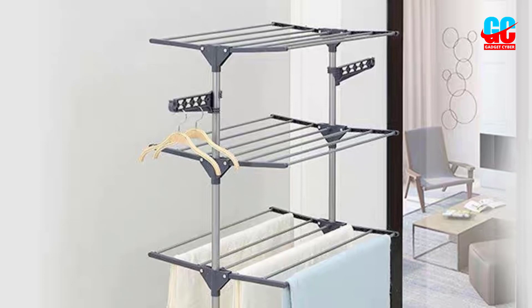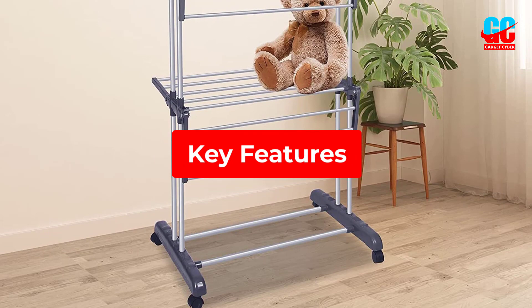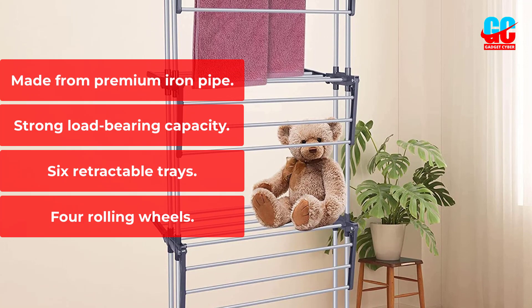You should easily be able to fit a week's worth of washing on this rack in one go. Plus, it's made from premium iron pipe, so it's durable and has a strong load-bearing capacity. Key Features: Made from premium iron pipe, strong load-bearing capacity, retractable trays, four rolling wheels.